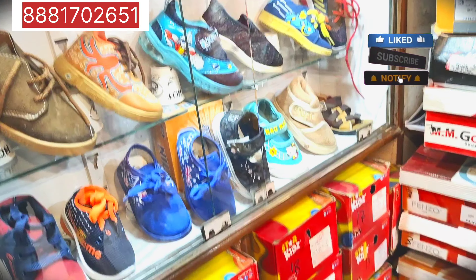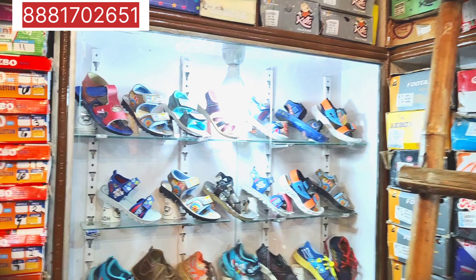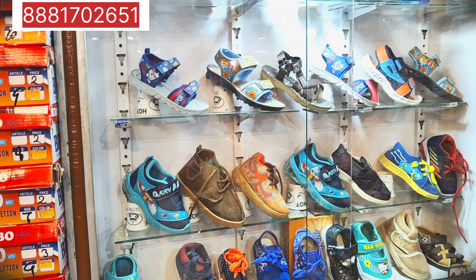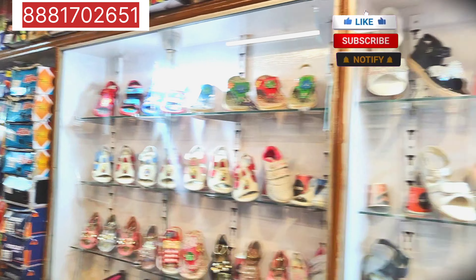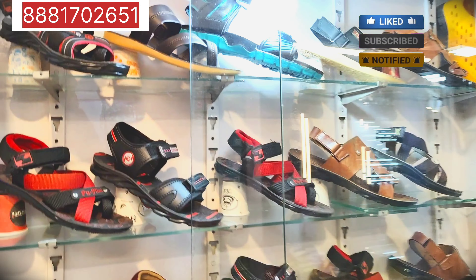It means 250 rupees for one pair. If you take two pairs, it's 125 rupees each. This is also a sandal. This is Sparx — only for up to 5 years.